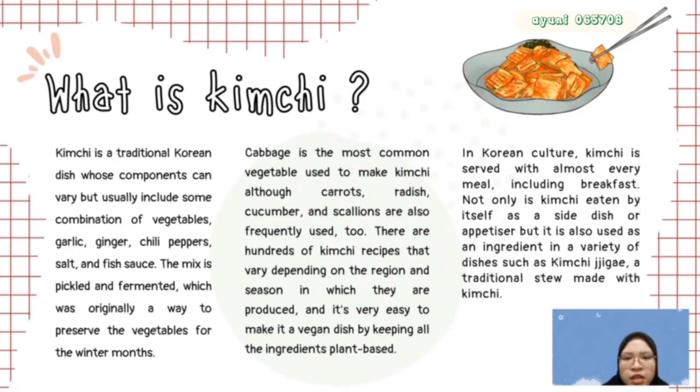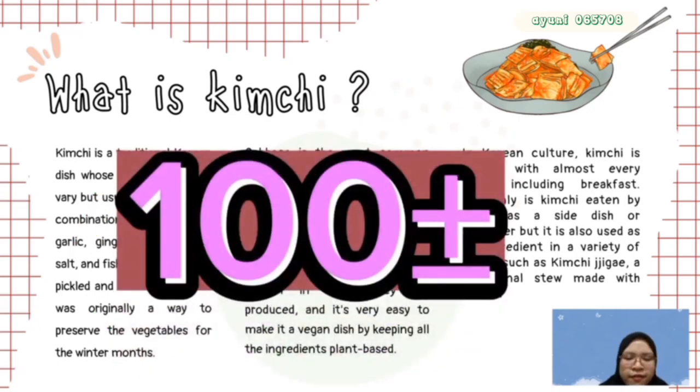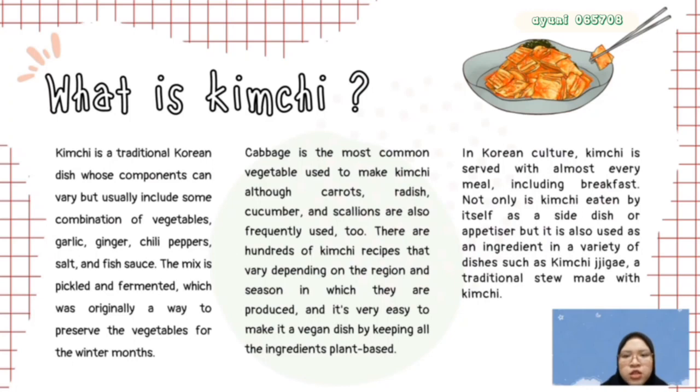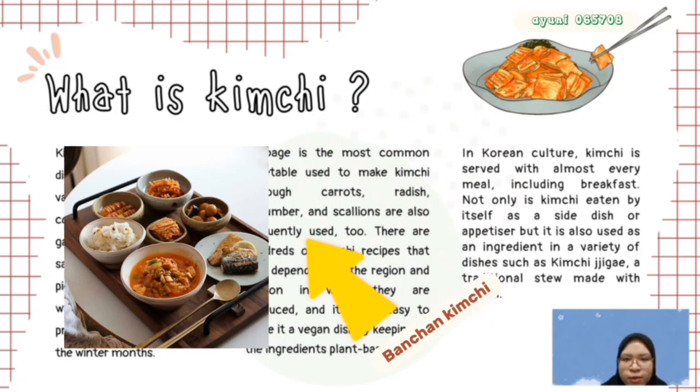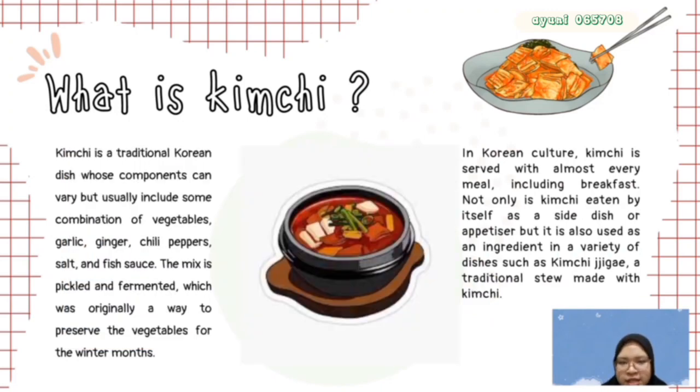There are also other vegetables used for making kimchi, such as carrot and radish, served as a salad. There are hundreds of kimchi recipes that are very dependent on the region and season in which they are produced, and it is very easy to make as a dish by keeping all the ingredients together. In Korean culture, kimchi is served with almost every meal including desserts. Not only eaten as a side dish or appetizer called banchan, but it is also used as an ingredient for a variety of dishes — for example, kimchi jjigae, a traditional stew made with kimchi.